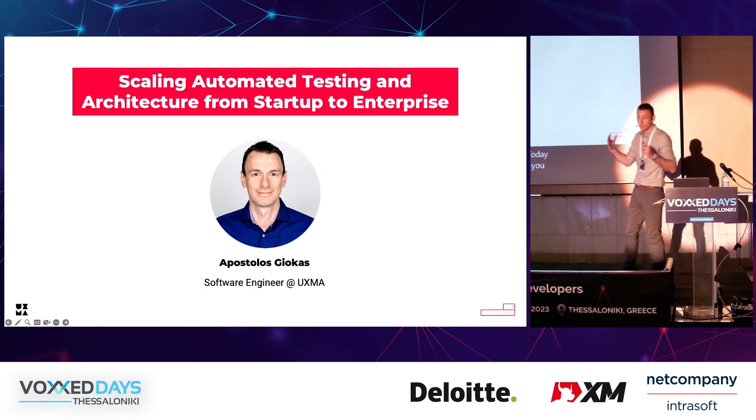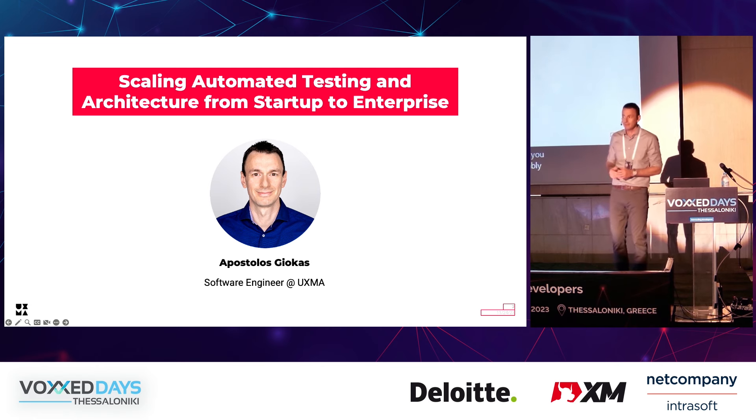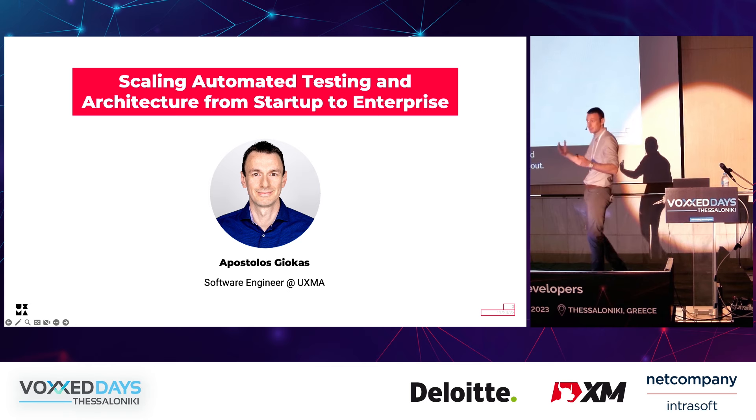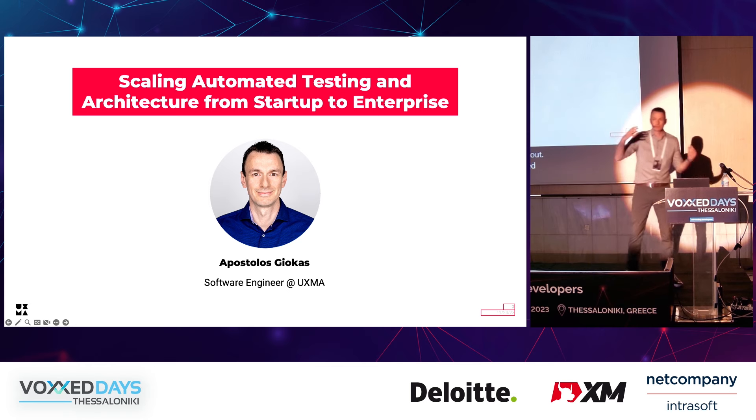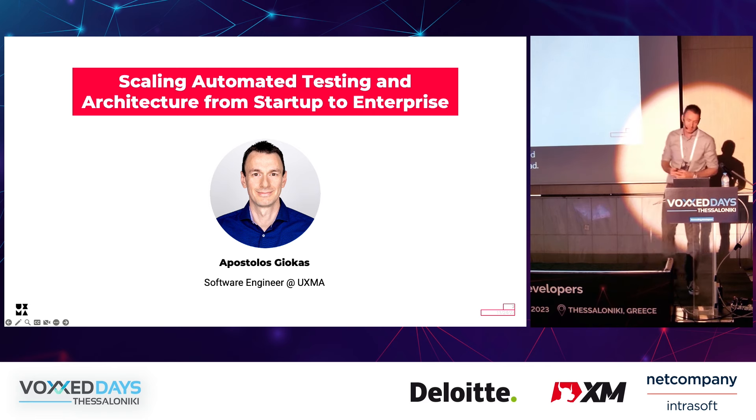So, who of you have done some automated testing in your projects? Oh, not bad. So who thinks that it's enough automated testing? My opinion is: never enough.